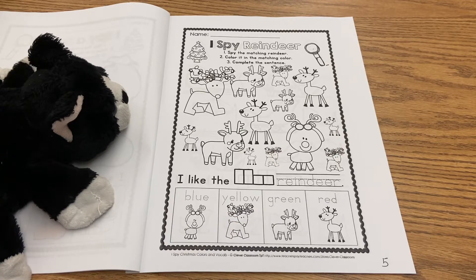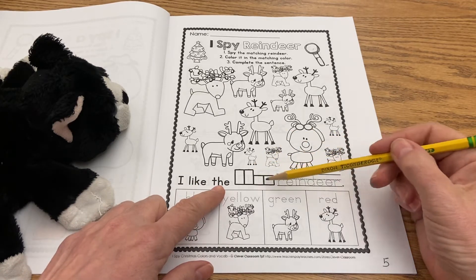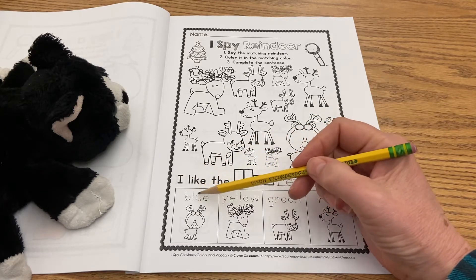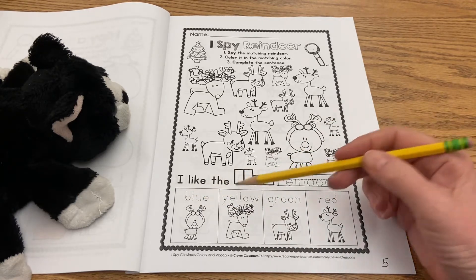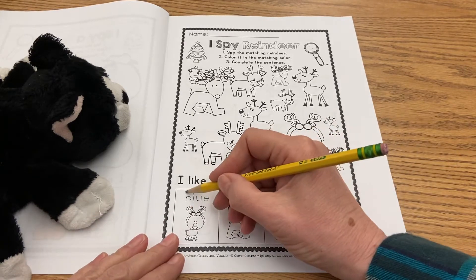The first thing we're going to do is work on completing the sentence. Read with me: 'I like the...' This is where we have to be detectives, because we have two tall letters and two short letters. Which color word has two tall letters and two short letters — four letters total? Going down the list: one, two, three, four — two tall letters, two short letters. That's it! This one has six letters, this one has five, this one has three, so the only one with four is right here.